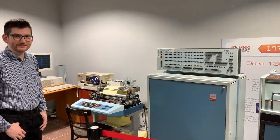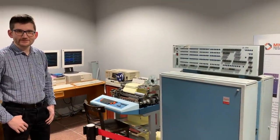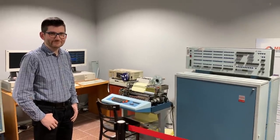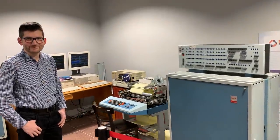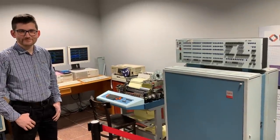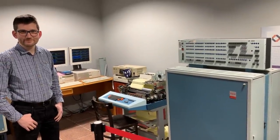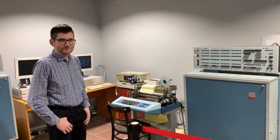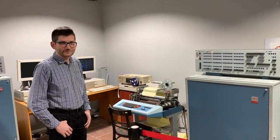Hello everyone, my name is Oderka 1305, and Marcin Bulandre along with engineer Romuald Jakubiec brought together 3, 4, 5 elements into a whole, just as it operated until 2010 at PKP Lublin Tatary.